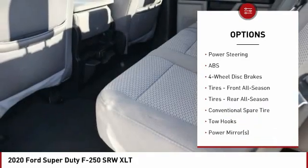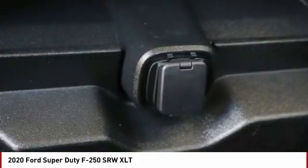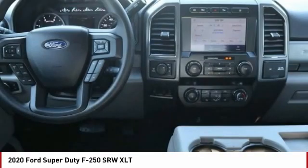Remote engine start, brake assist, traction control, stability control. Come take a test drive today.